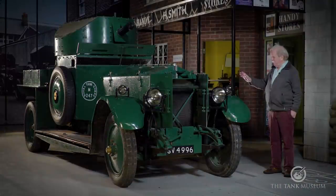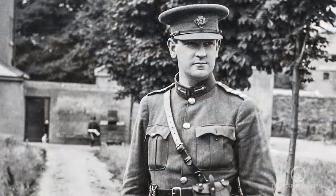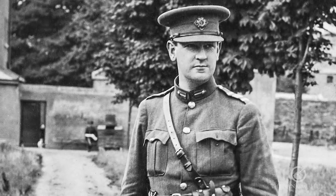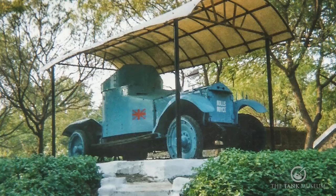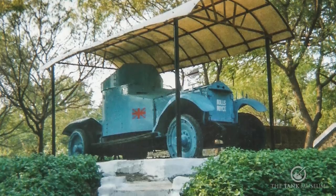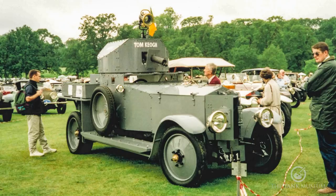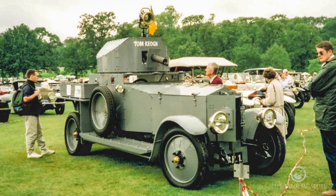There are only in fact two left: this one and the one in Dublin, which is the car that accompanied the convoy with Michael Collins in it, in which Collins was shot — he was the president of Ireland at the time. There's also a 1914 car in India, which is the oldest of them, and there's a replica on the original chassis, but it's still a replica. So that makes this quite a rarity.